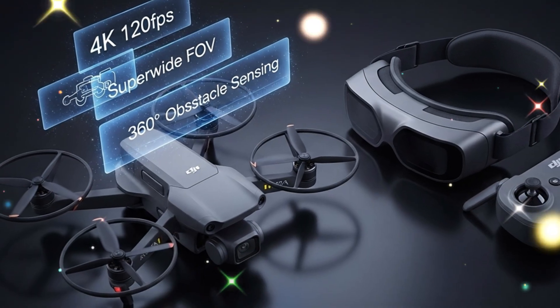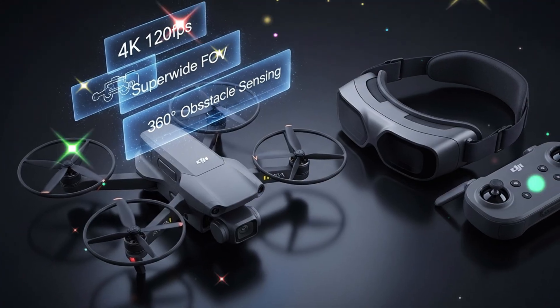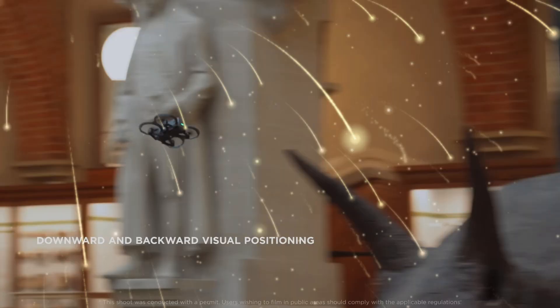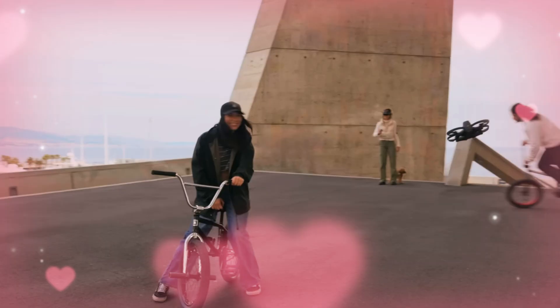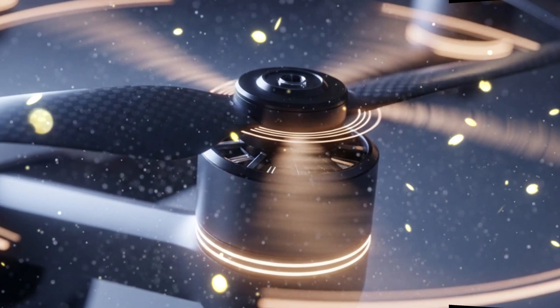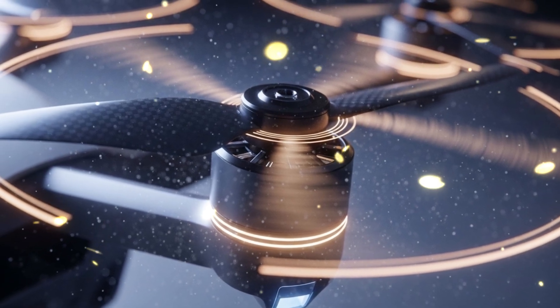DJI is not just upgrading the Aveda — they are fusing two entirely separate aircraft into a single, breathtaking machine. This is the DJI Aveda 360. A hybrid that is not just ambitious, it's revolutionary. And if these specs are real, it will be the only drone that matters in your gear bag. The hybrid core: two drones in one.